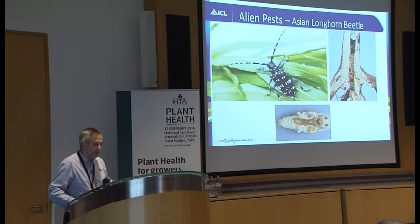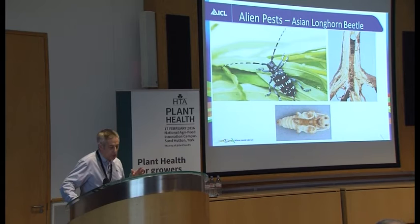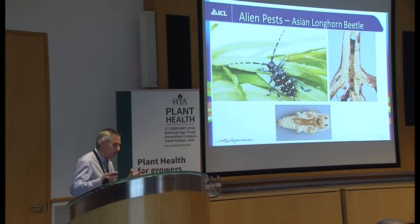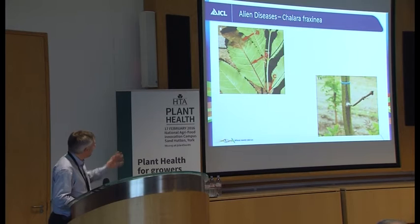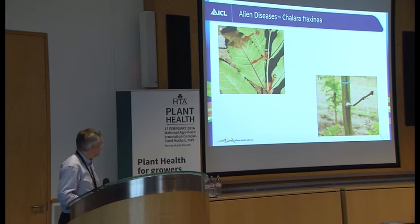The Asian longhorn beetle is an example where the pest may not necessarily arrive with the plant — in this case it was coming in on wood, pallets, and different things as well. There's concern about Xylella and how it could develop, so we need to have an open mind about where it could come from and be very cautious about buying and checking plants and following the procedures. Chalara has also been mentioned — that's more of a problem that has blown in, but it was quite a known problem in Europe for many years, particularly in Germany, before gradually spreading across.